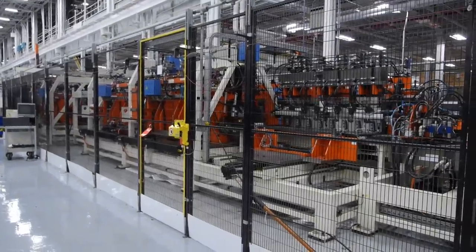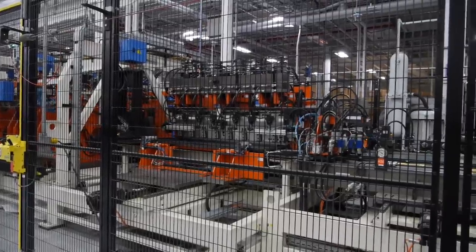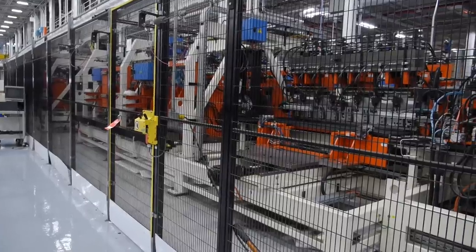Now it's time for the exterior. Steel blanks move through 11 different stations. Each station does something different — this one bends the left and right sides of the fridge.